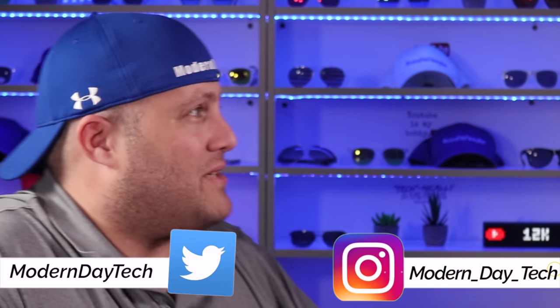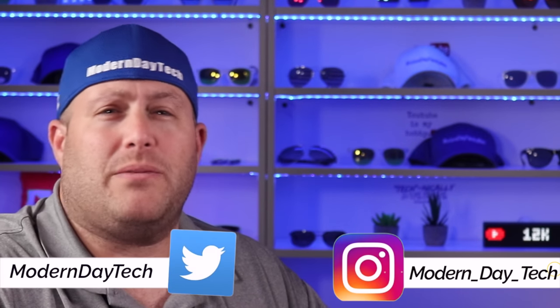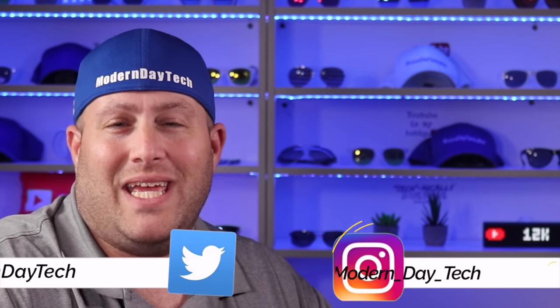I appreciate you guys watching. If you want to see another CES video, click right here. I hope you would consider subscribing for more smart home automation content. See you later.